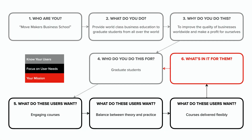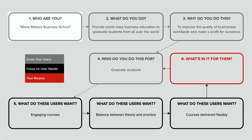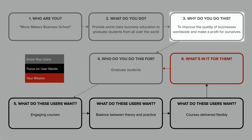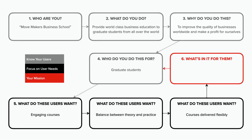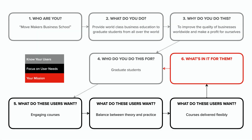So now we can go back to where we started our strategy session from — our purpose, users and needs, or PUN template — and answer that all-important sixth question: what's in it for them, our users? We are the Movemakers Business School. We provide world-class education to graduate students from all over the world. We do this to improve the quality of businesses worldwide and make a profit for ourselves. We do this for graduate students who want engaging courses, a balance between theory and practice, and courses delivered flexibly. And our unique offering is that studying with the Movemakers Business School is an entry into a continuous, lifelong learning program, so you always stay ahead of the business curve.